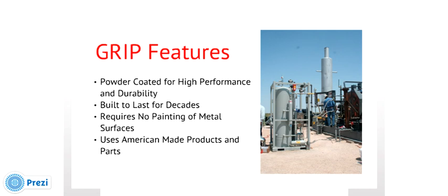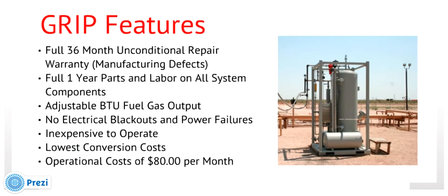The GRIP is manufactured in America with the highest standards and uses American manufactured parts. We offer a full 36-month unconditional repair warranty against any manufacturing defects and a full one-year parts and labor warranty on all system components. The GRIP system allows for BTU operating adjustments to control the output value of the conditioned gas to the compressor — the only truly adjustable flow and pressure conditioning fuel system on the market today. The system is not subject to electrical blackouts and is very inexpensive to operate, with conversion costs of approximately $80 per month. We hope you find the GRIP system an attractive solution for your gas conditioning needs and look forward to discussing your applications and serving our clients. Please contact your GRIP system representative — thank you for taking the time to review the product.